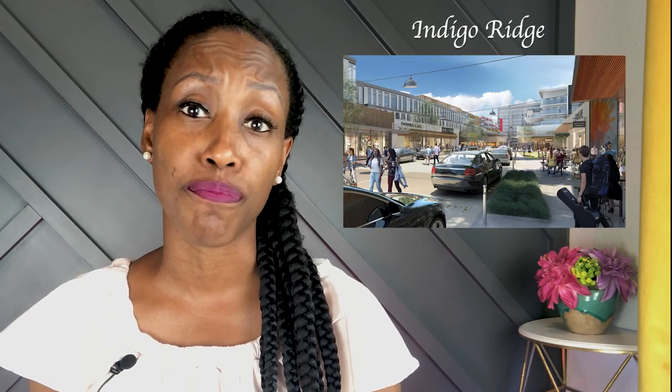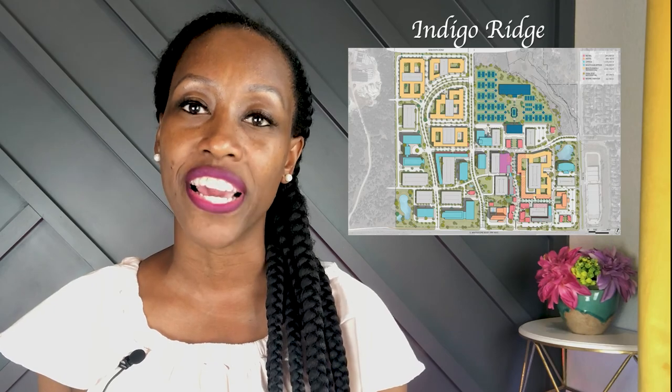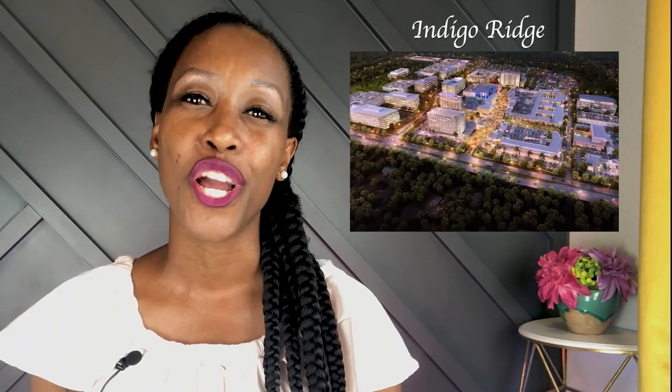Indigo Ridge will be an urban oasis featuring 155 acres of mixed-use development. It will include office spaces, residential living, retail and dining, a hotel, and recreation uses. The National Tennis Association will also be moving their location here, which will anchor Indigo Ridge, with 40 outdoor tennis courts and six to eight indoor courts.